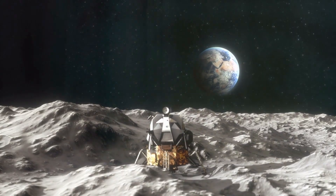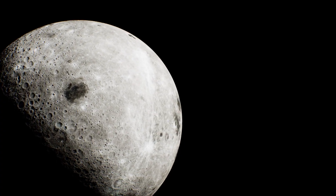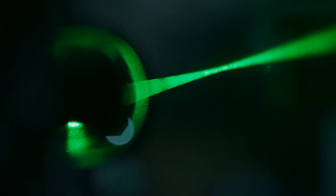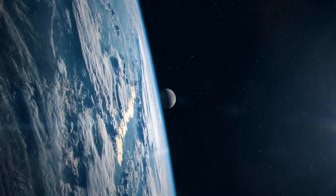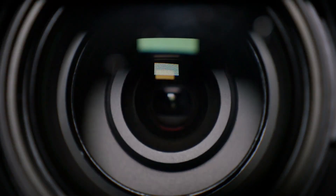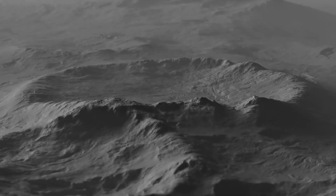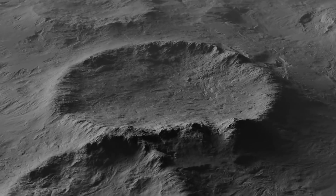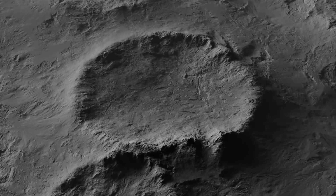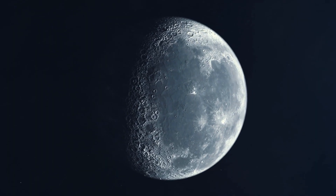Around the remains of the landing module, we find a seismometer for measuring moon quakes and a laser reflector that is still used today to measure the exact distance between the Earth and the Moon. A TV camera, tools, and sample containers also remain there. The artifacts were used to collect 21.5 kilograms of Moon rock and dust — it was the first moon rock to reach Earth.